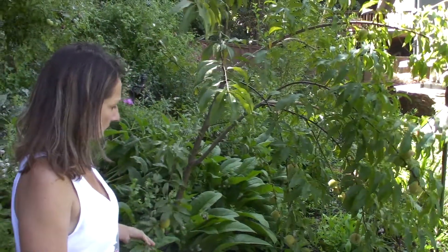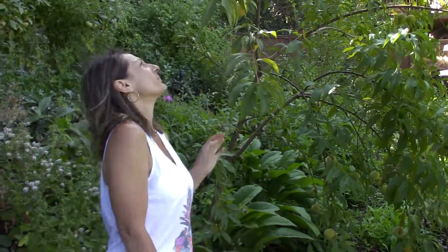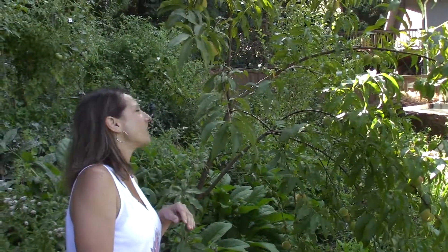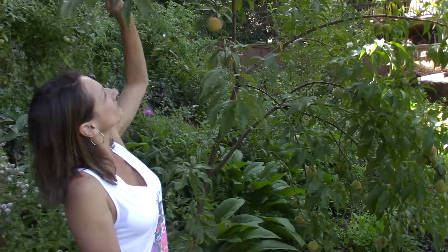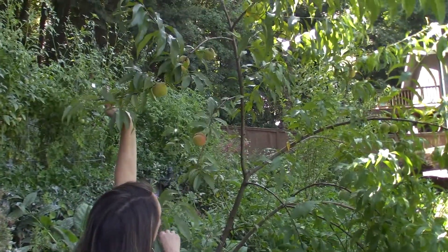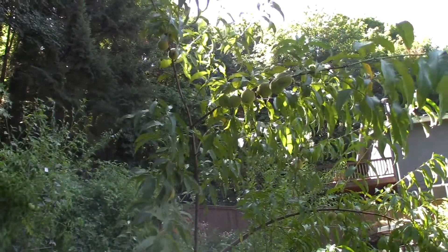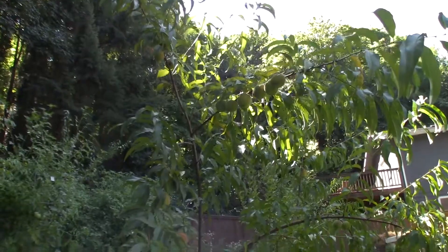Hey everybody, this is Paul and Brian from PMB Homesteading. We're looking at our peach tree — one of our other peach trees that's starting to ripen its fruit, so we should be picking this in another month. Just wanted to give kind of an update on the size and progression of it. There's quite a few up there and the fruit are getting pretty big.